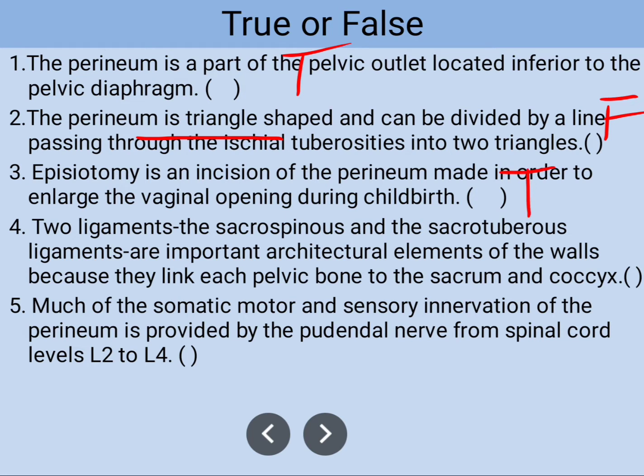Number four: two ligaments — the sacrospinous and the sacrotuberous ligaments — are important architectural elements of the wall because they link each pelvic bone to the sacrum and the coccyx. This information is also true.